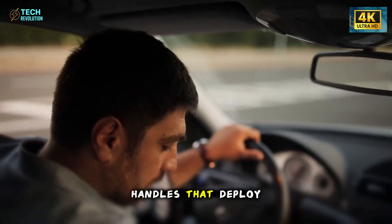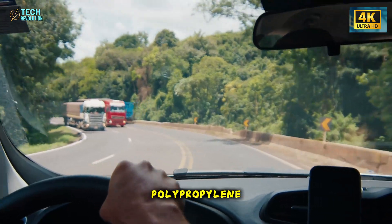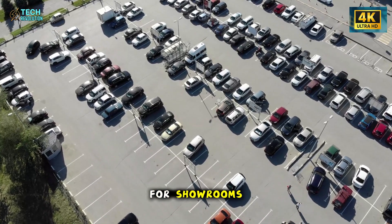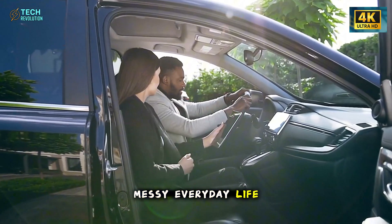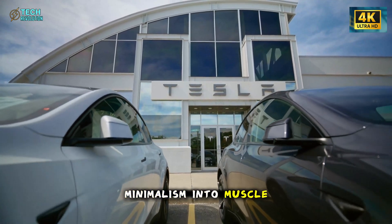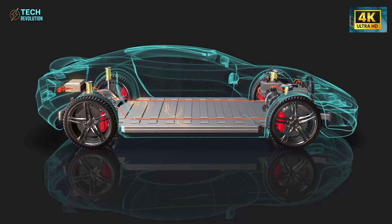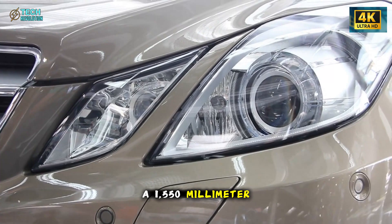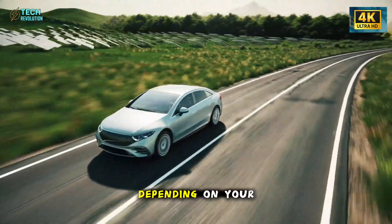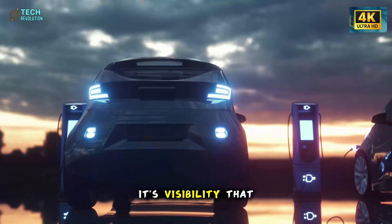Every detail — from the flush handles that deploy in 0.2 seconds to the detachable bumper corners made of recycled polypropylene — serves a purpose. It's a car designed not just for showrooms but for real, messy, everyday life. At the front, Tesla has turned minimalism into muscle. The Model 2's headlights stretch across nearly the full width of the car: a 1,550-millimeter band of adaptive LEDs that adjust direction and brightness depending on your speed and steering angle. It's not only about aesthetics — it's visibility that reacts.